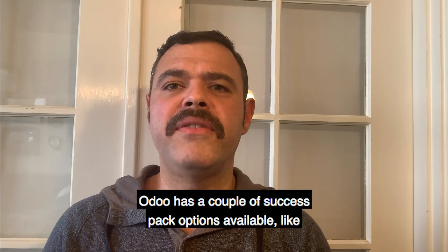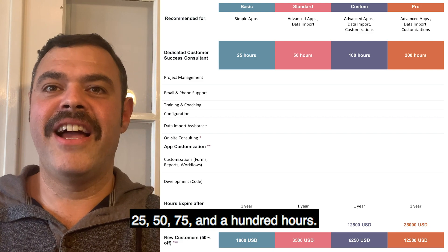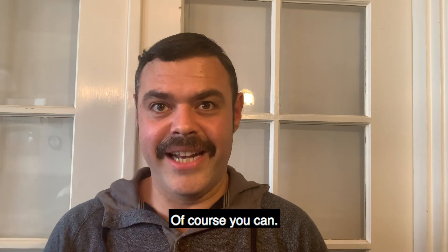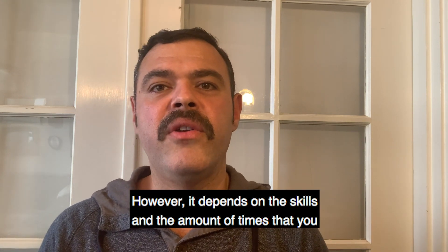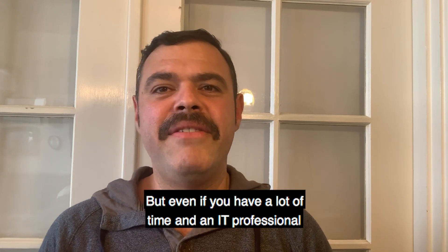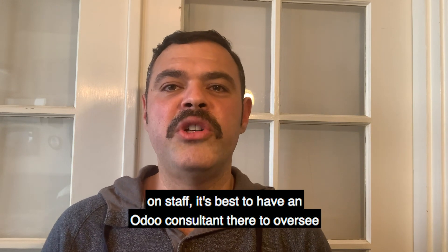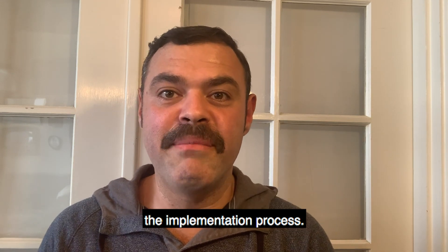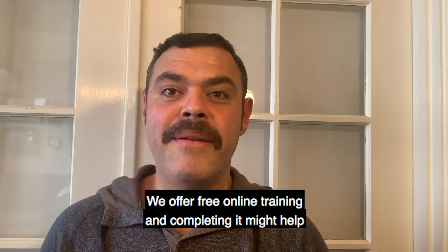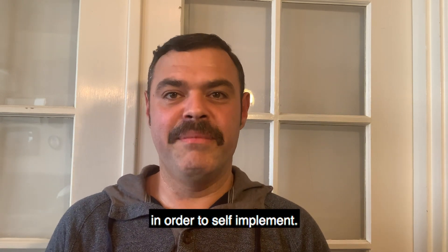Odoo has a couple of success pack options available, like 25, 50, 75, and 100 hours. Can I implement Odoo without a success pack? Of course you can. However, it depends on the skills and the amount of time that you have dedicated to your project. But even if you have a lot of time and an IT professional on staff, it's best to have an Odoo consultant there to oversee the implementation process. We offer free online training, and completing it might help you understand the skill level that will be needed in order to self-implement.